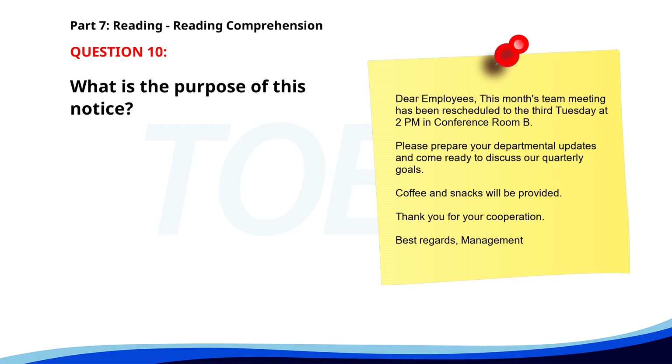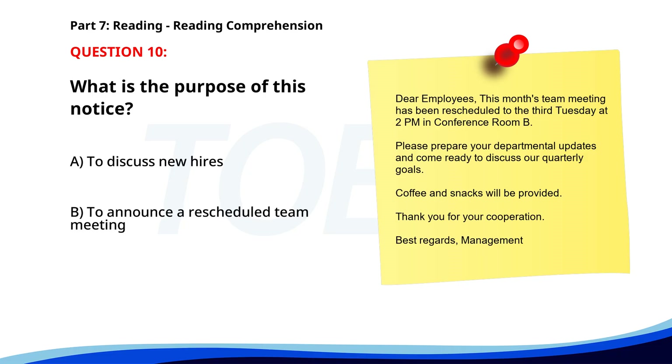Number ten. Dear employees, this month's team meeting has been rescheduled to the third Tuesday at 2 p.m. in Conference Room B. Please prepare your departmental updates and come ready to discuss our quarterly goals. Coffee and snacks will be provided. Thank you for your cooperation. Best regards, management. What is the purpose of this notice? A. To discuss new hires. B. To announce a rescheduled team meeting. C. To inform about a pay raise. The correct answer is B: To announce a rescheduled team meeting.